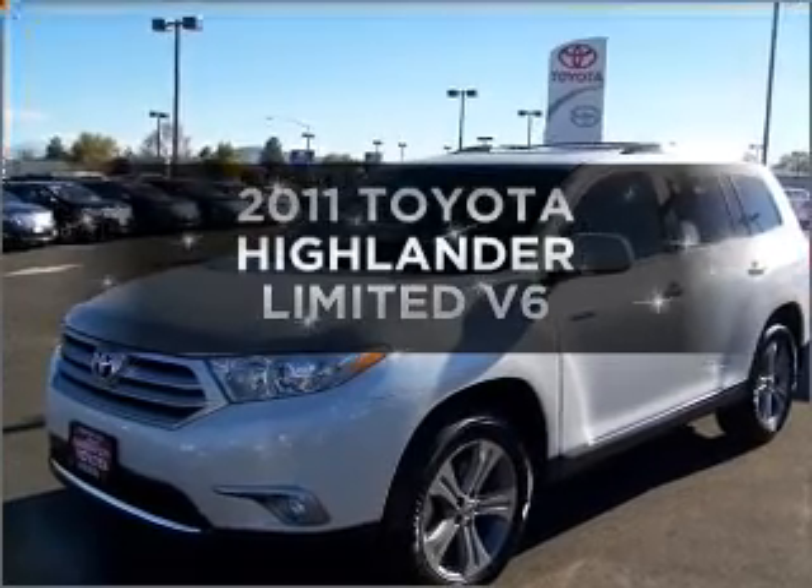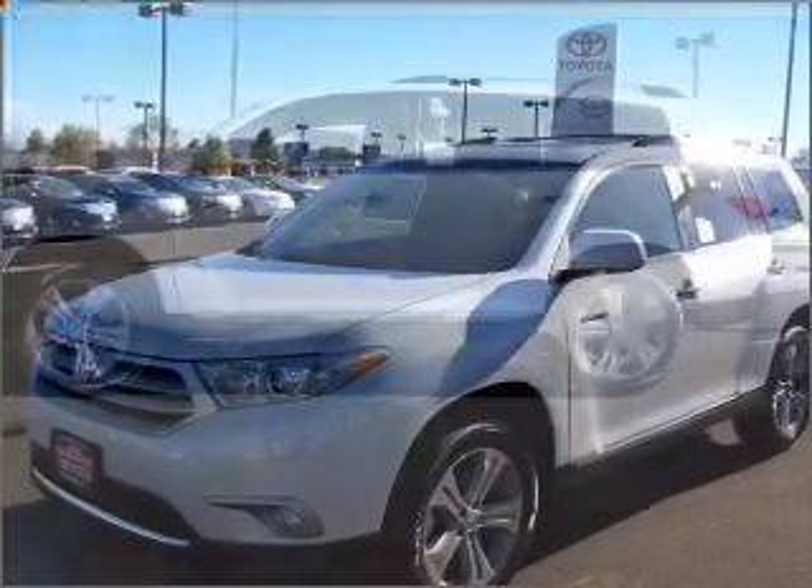Get noticed in this 2011 Toyota Highlander. This is the set of wheels you've been looking for.